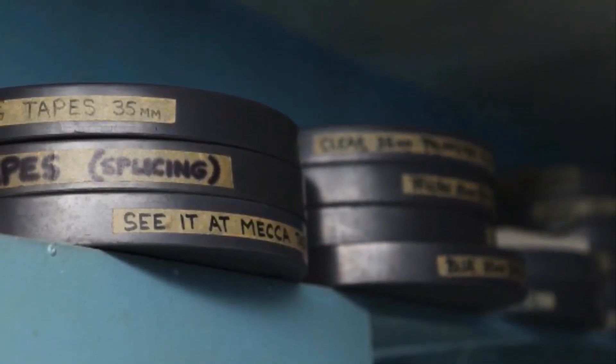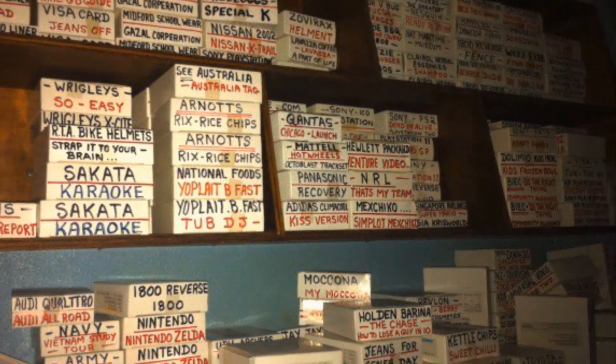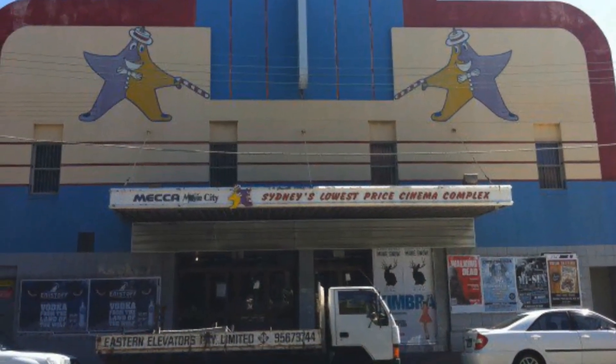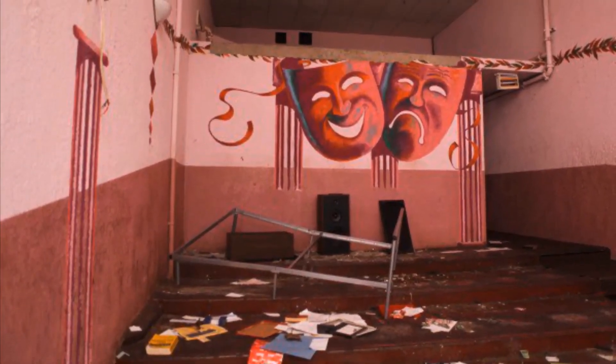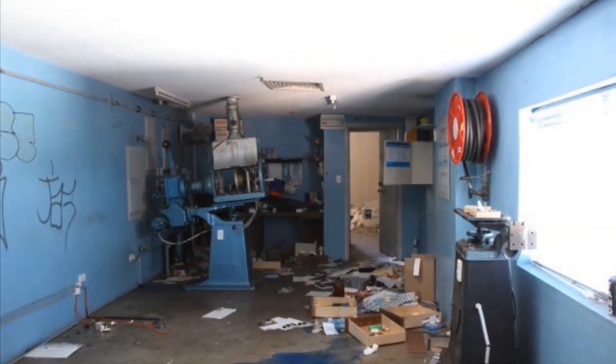Eventually it ran its course in 2003, shutting up shop — lights off, definitely not in victory. The place was knocked down in 2013 and its questionable owner had since been thrown behind bars. It's fair to say this place has had a rather colourful history, but the best bit is that it had the cheapest movie tickets in town at $5 a viewing. Definitely a bargain.